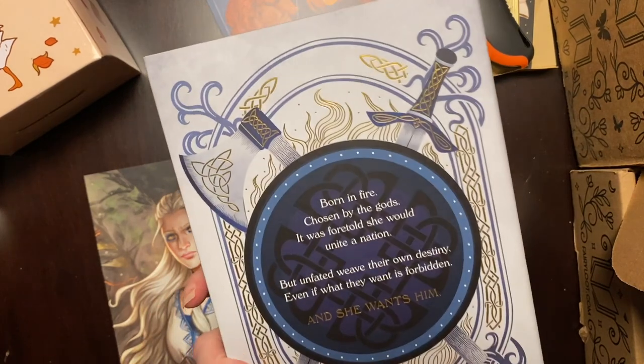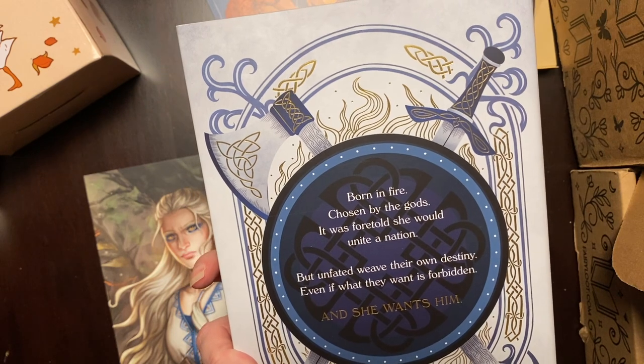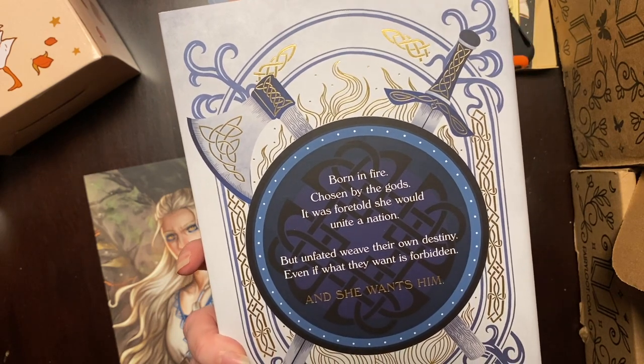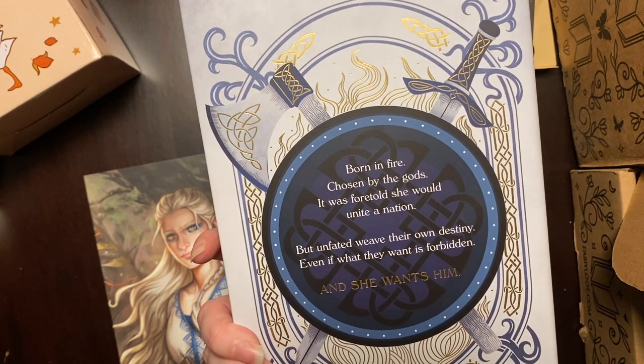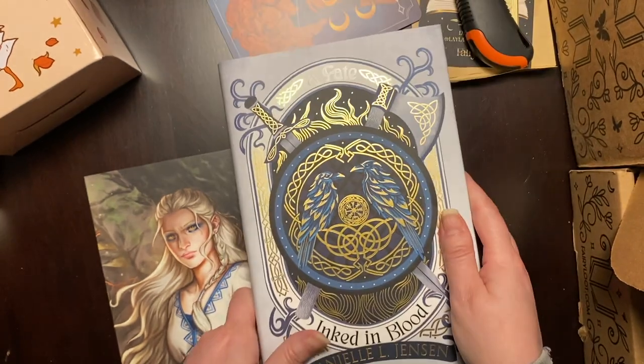This is kind of a bluish gray color. A born and fire-chosen by the gods — 'It was foretold she would unite a nation, but unfated weave their own destiny, even if what they want is forbidden, and she wants him.' I like that. That sounds fun.